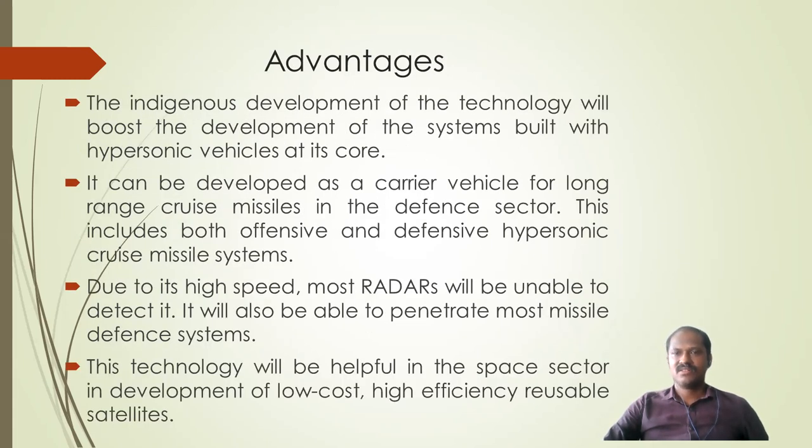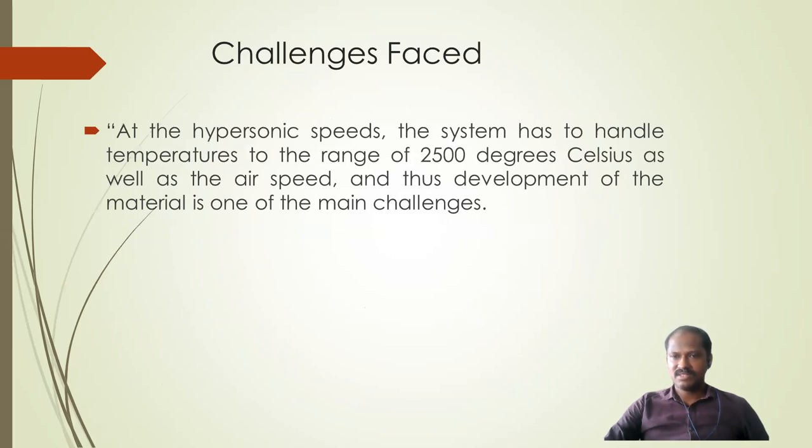This is an indigenously developed technology. Because of its hypersonic speed, it can be developed as a carrier vehicle for long-range cruise missiles. Its high speed makes it undetectable by radars, allowing it to penetrate most missile defense systems. It can also be useful in the space sector for developing low-cost, high-energy, reusable satellites.